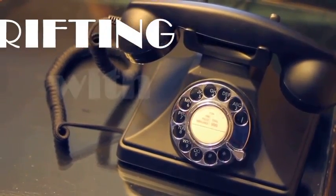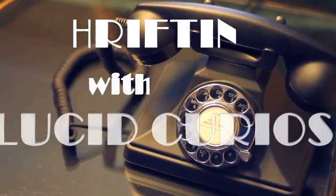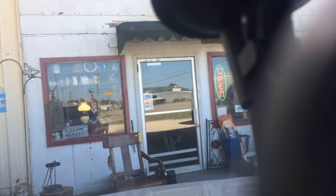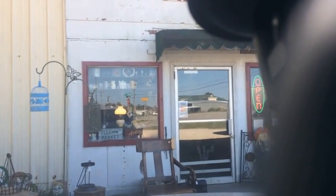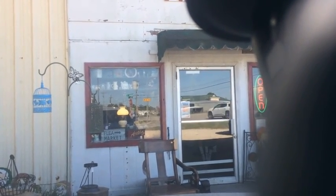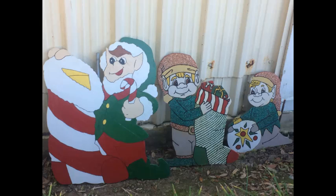Oh my god, it's so cute. Here we are at the Ben Hooks Play Market where everything's turned overpriced now. There are some little elves down there — cute little cardboard cutout elves.